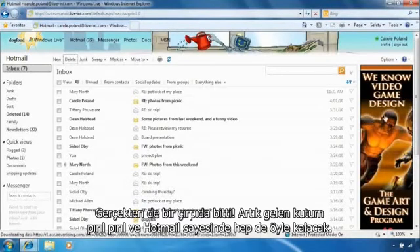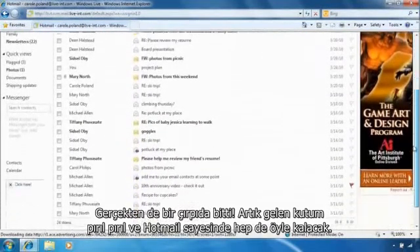Wow, that was fast! My inbox is clean and it will stay clean in Hotmail.